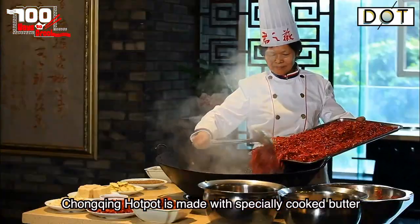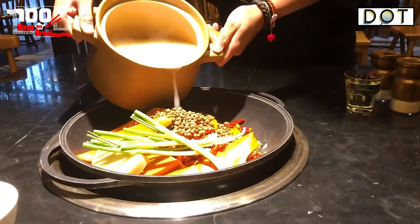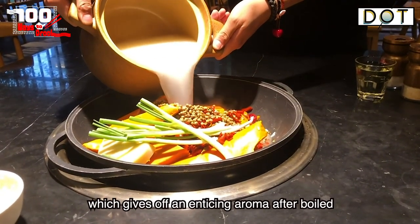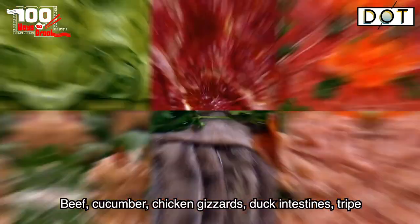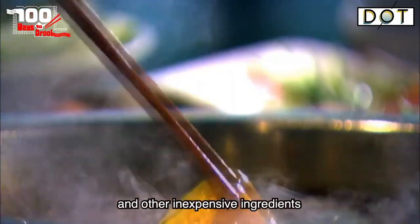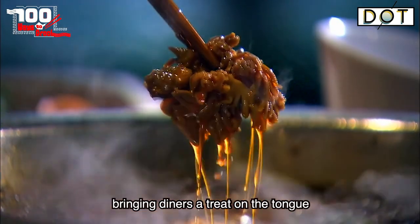Chongqing hotpot is made with specially cooked butter, stir-fried with chili, pepper, and other spices, and served with a spicy bone broth which gives an enticing aroma after boiling. Beef, cucumber, chicken gizzards, duck intestines, tripe, and other inexpensive ingredients are served together in the pot, bringing diners a treat on the tongue.